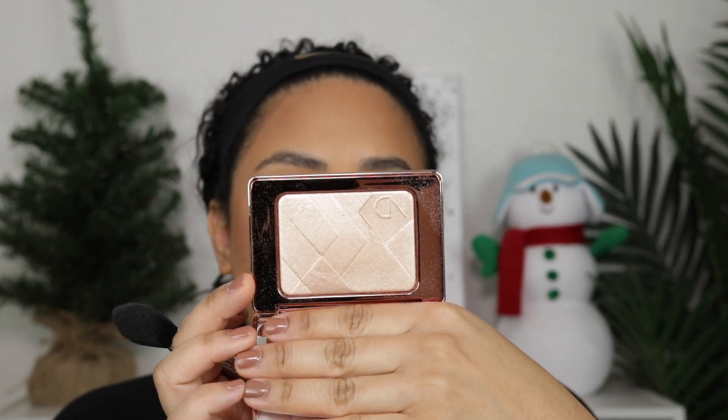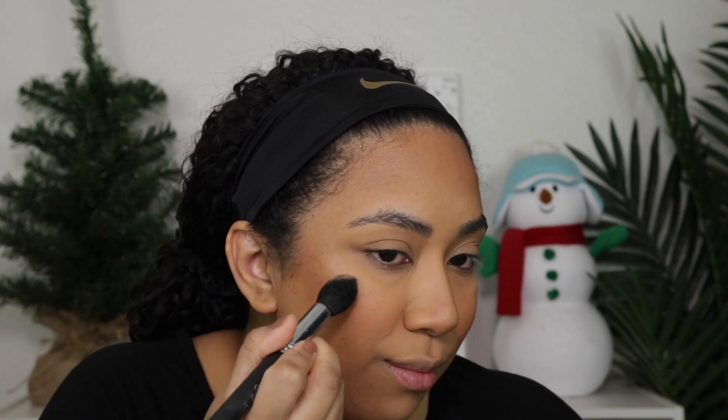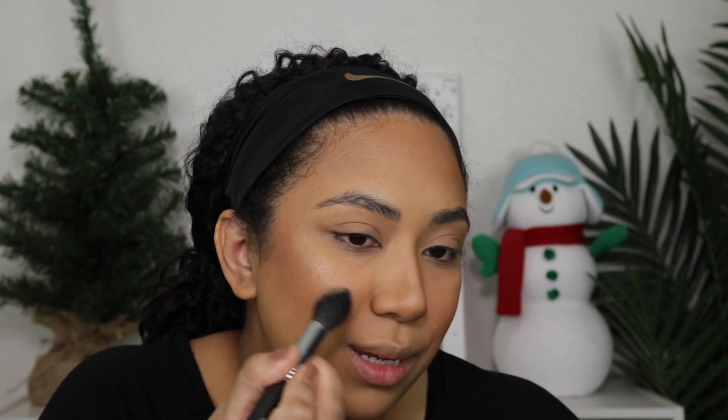Now for highlight. This is the Natasha Denona I Need a Nude Glow Highlighter. I'm going to focus this at the high points — maybe a little bit at the top of the apple, a little bit at the high point of the bridge and then at the tip. Whatever is left over, I'm not going to go in with any more — just going to pop some on the chin.